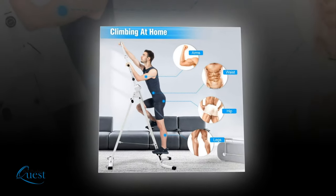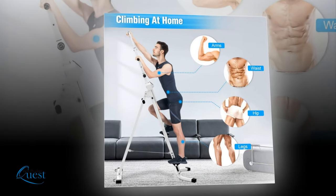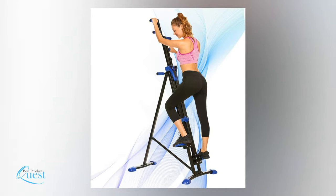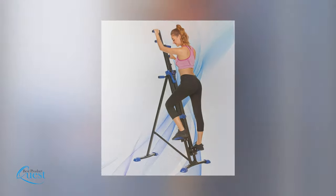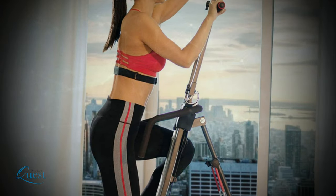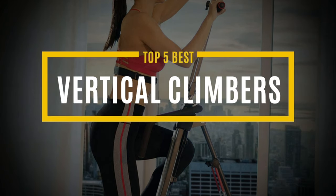In today's world, at-home workouts have become the best option for those looking to maintain or improve their overall health and fitness. Vertical climbing machines are an excellent full-body workout that can not only burn more calories than many other forms of cardio, but also provide a unique and enjoyable workout. We considered quality, features, and value when narrowing down our top 5 best vertical climbers.